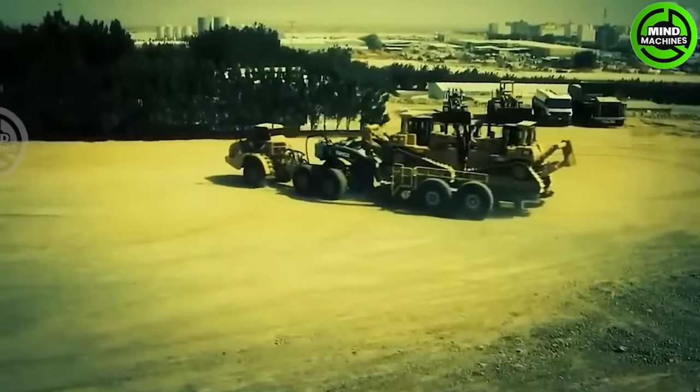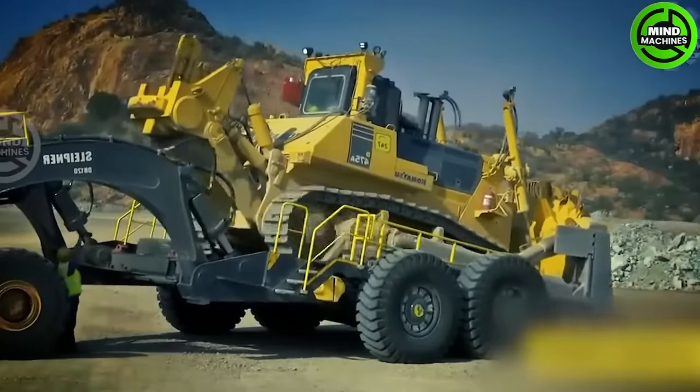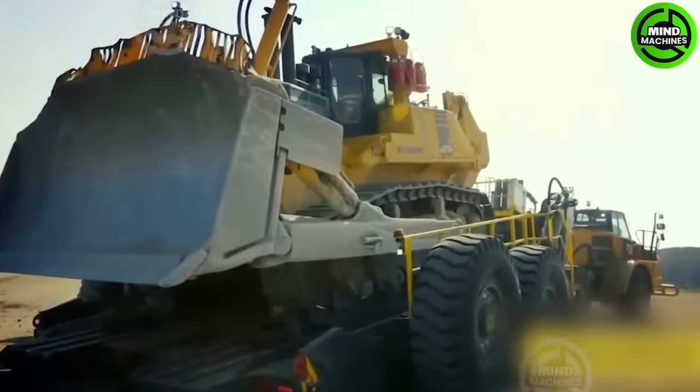Part of the DB120 transport system, the ER series is designed to enhance on-site mobility for tracked equipment, offering fast loading, agile transportation and dependable braking.